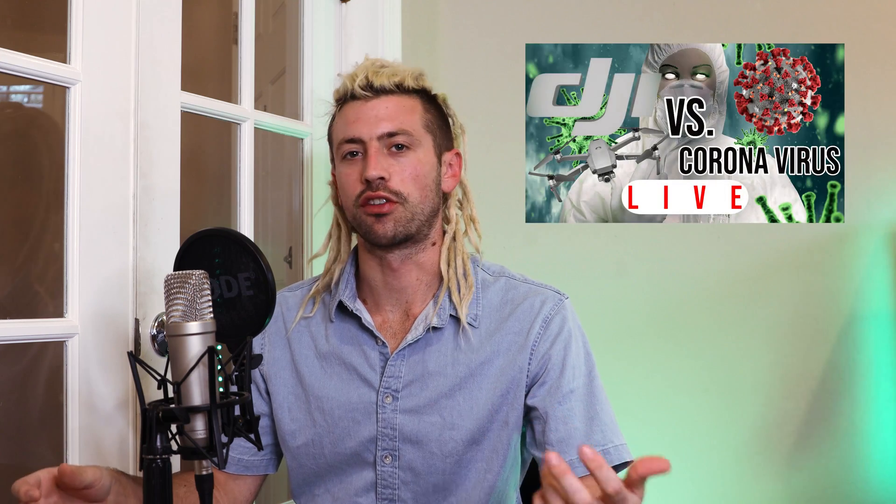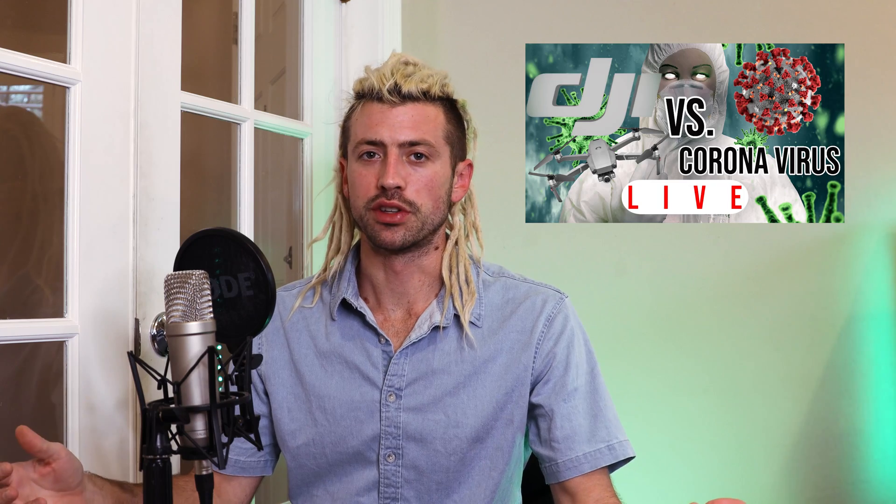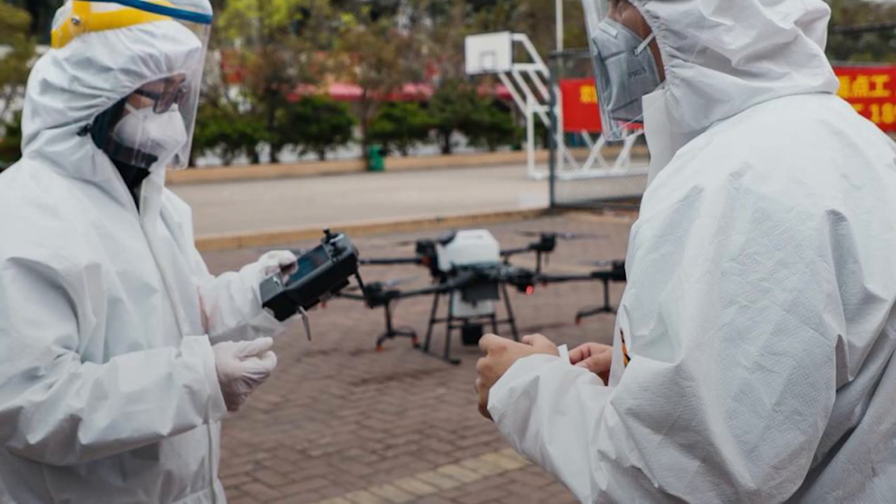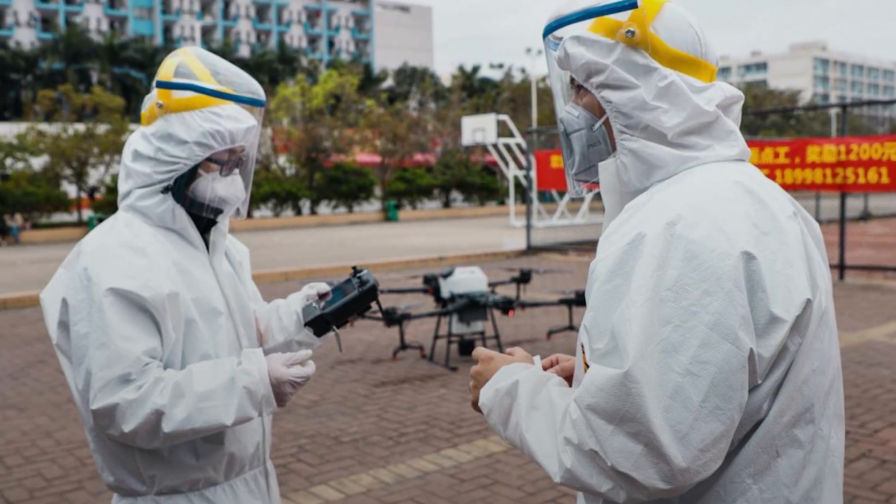Good evening everyone, Nick Corona here, bringing you guys a story about DJI and coronavirus — something a little bit less morbid for once. I want to talk about what DJI is doing with drones and what drones are doing in general to fight COVID-19 and how technology is completely helping us.